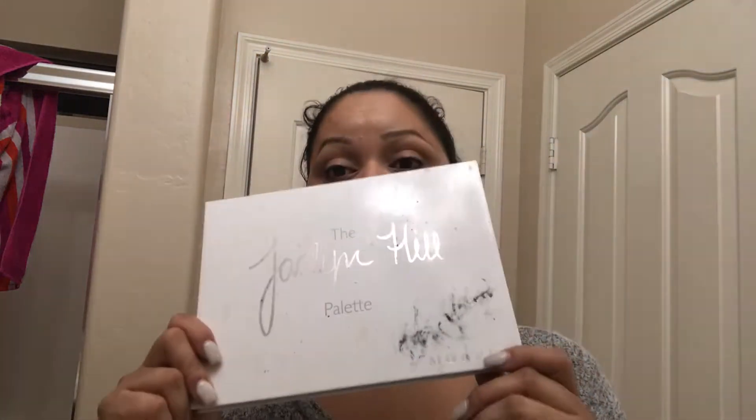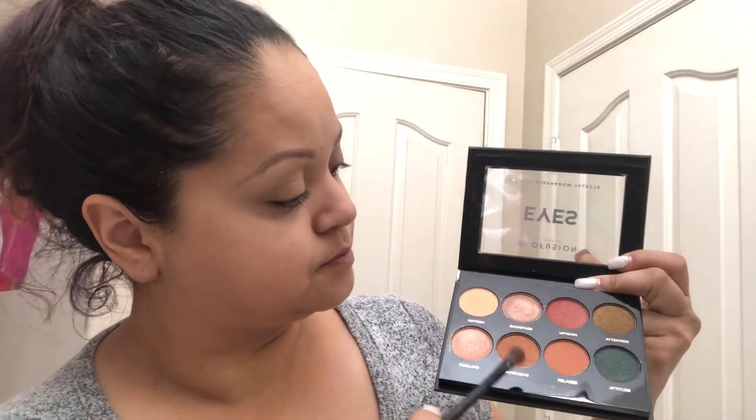Alright, we're going to go with just one eyeshadow — that's it, one, that's all you need. I'm going to go with this one from Profusion Cosmetics, it was like four or five dollars. We're going to go with the shade called Thrilling. But you always have to put a base first.